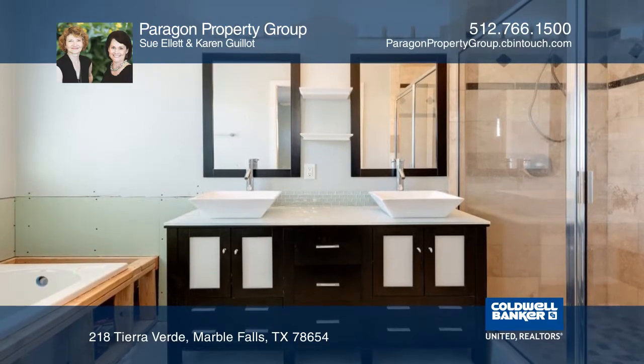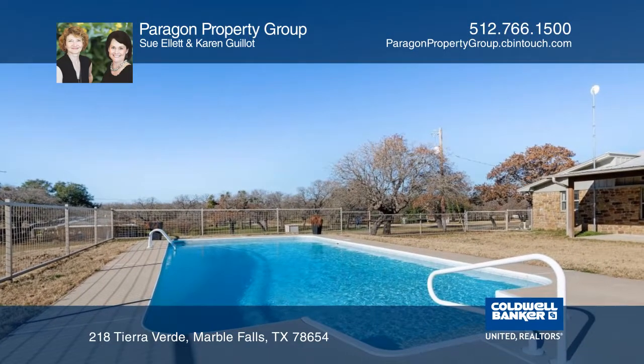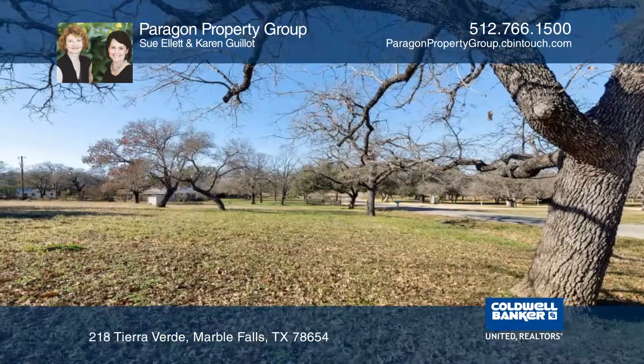This home is truly an entertainer's dream. Live a country lifestyle, but close to town with shopping, schools, restaurants, and more just a short drive away.